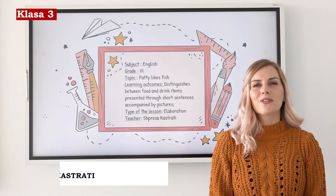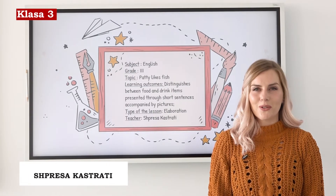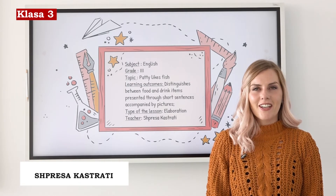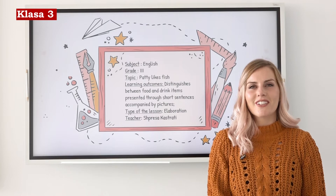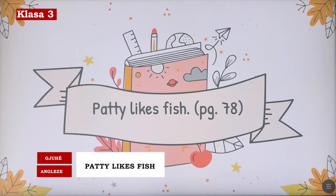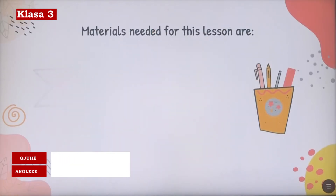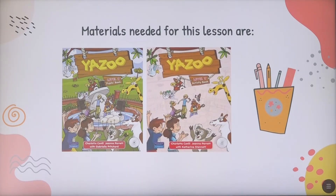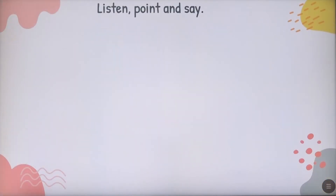Hello my dear students. I really hope that you're well and you're doing great with your lessons. I am teacher Shpreysa Kastrati and together we will continue with learning English. My dear students, the topic for today is Patti Likes Fish and this lesson you will find in your pupils book on page 78. For later you're going to need your activity book 2 and a pencil of course. So let's get started.